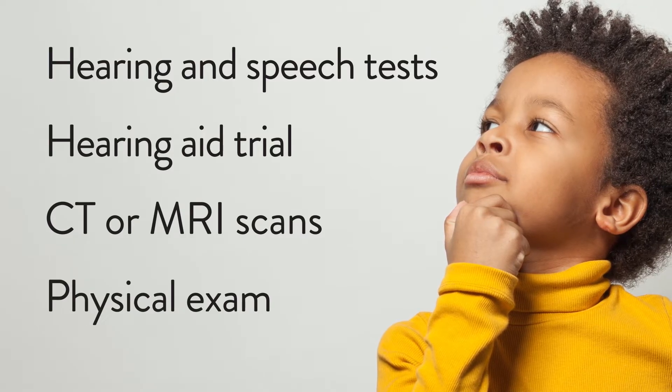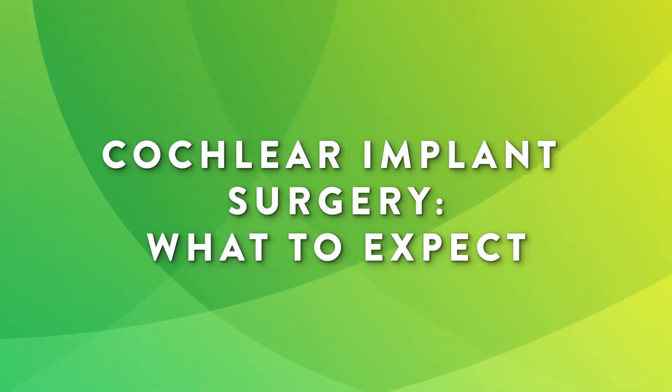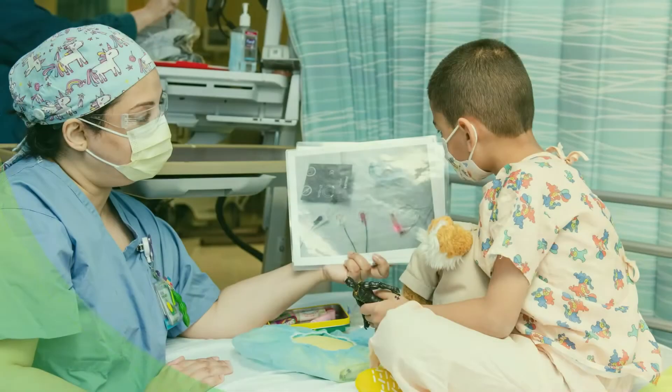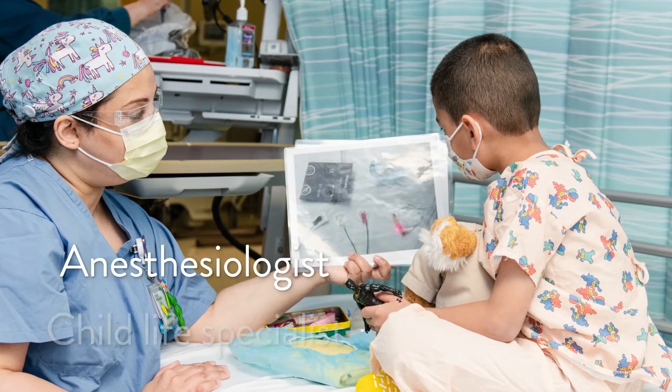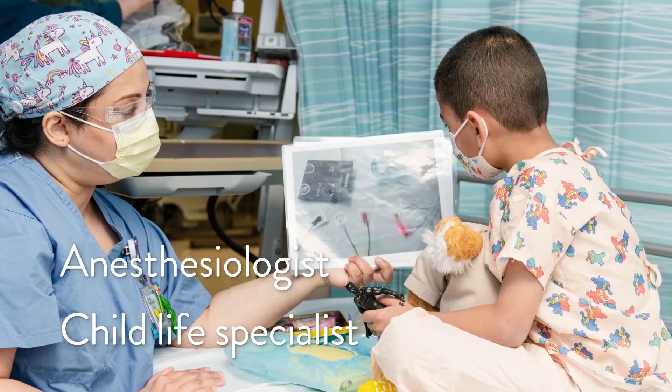If you're a good fit for a cochlear implant, the next step is scheduling your surgery. You'll meet an anesthesiologist and child life specialist. Then you'll get anesthesia, so you'll sleep through surgery and not feel a thing.